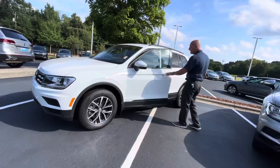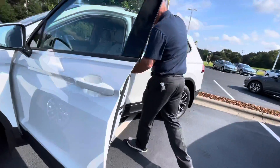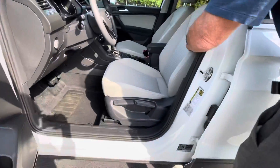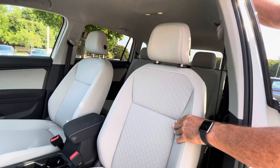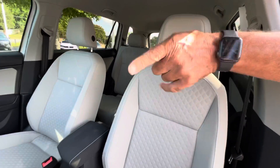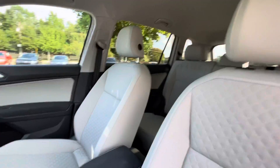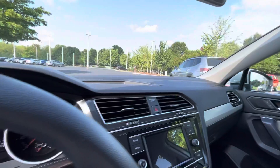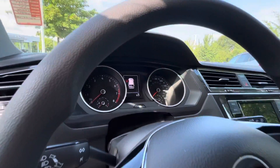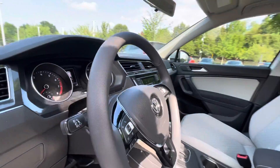The inside of this is the right color as well — this is light. It's a nice cloth fabric material. It wears really good, very easy to clean. It has a touchscreen radio, a backup camera, Apple CarPlay. This one has blind spot monitors, cruise control, air conditioning, power windows, power door locks. It has a lot of nice features.